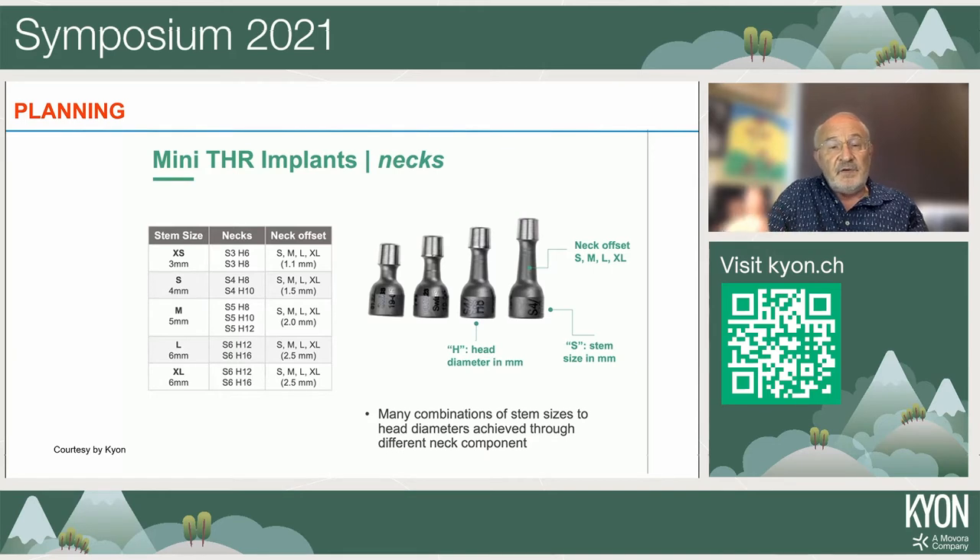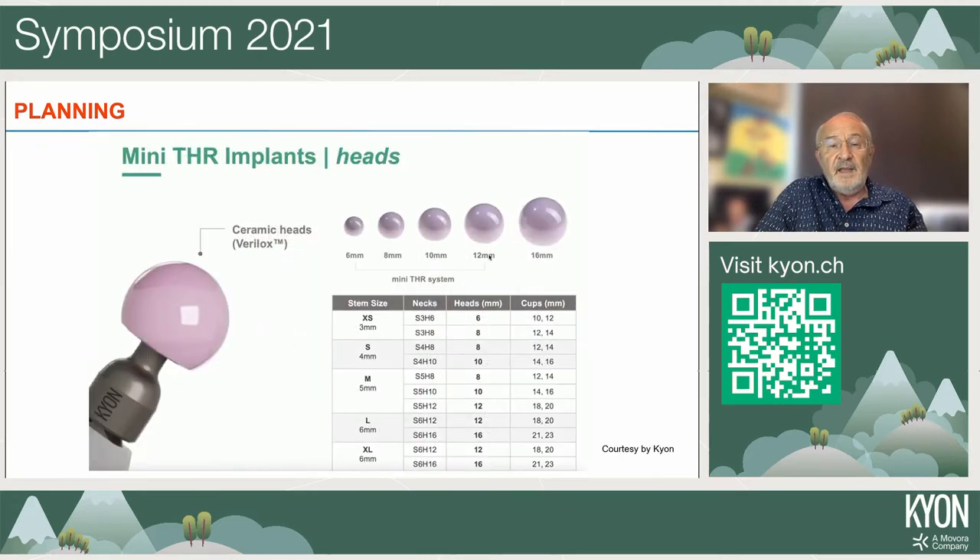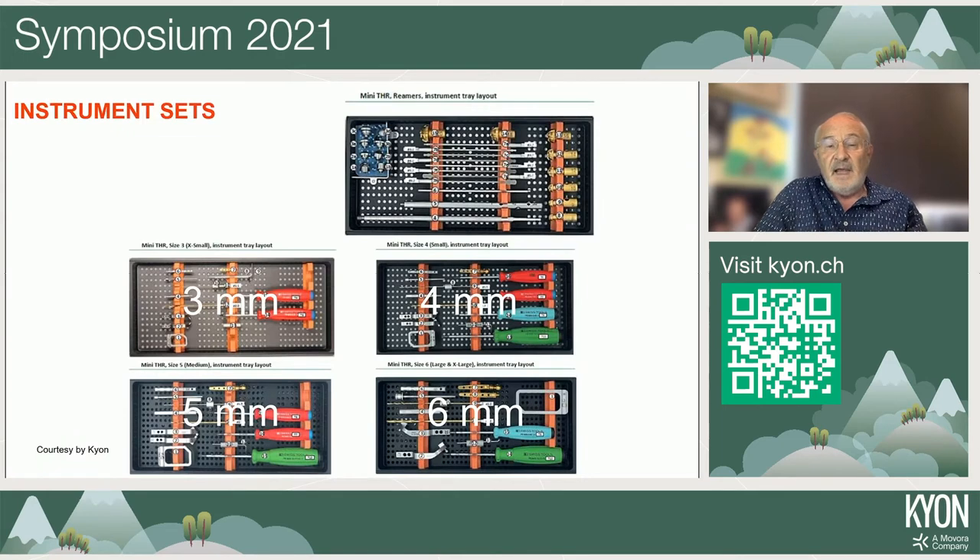There is a huge variability of neck options — short, medium, long, and extra long — because each stem and head combination requires its own neck. It is very important to know all the combinations well to select the best option for each animal. The instrument set is very precise, with a general set including reamers for both femur and acetabulum, plus specific sets for the 3 mm, 4 mm, 5 mm, and 6 mm stems.